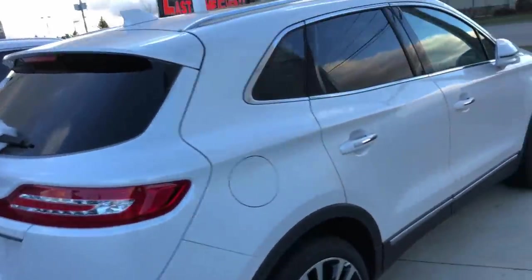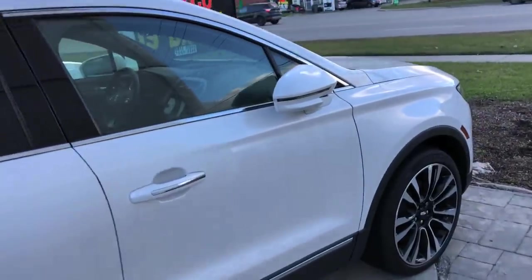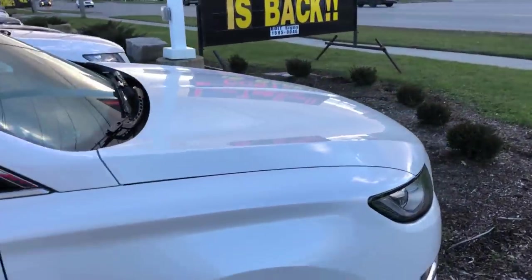Maybe I'll get a little Lincoln — probably better on fuel. Anyway, talk to the dealer, they're gonna bring a truck out, and we're gonna go for a rip.